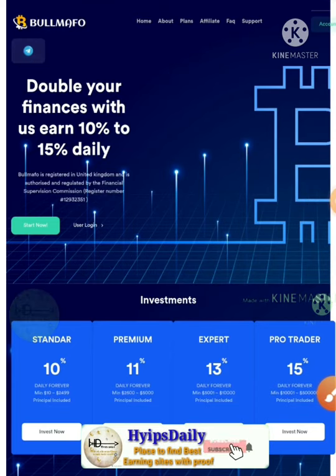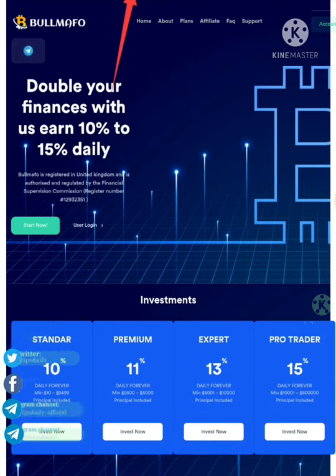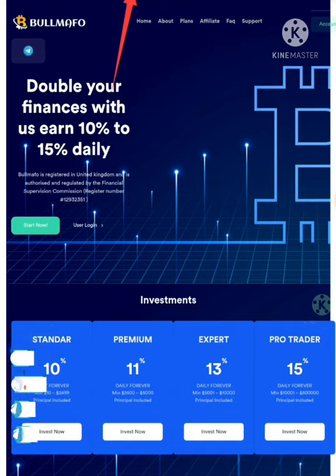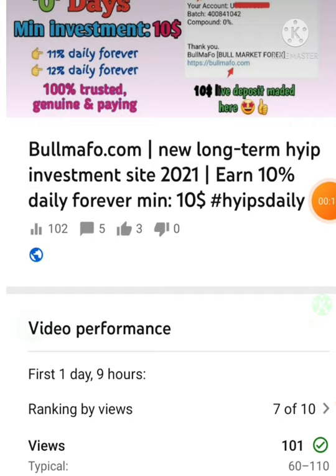Hello friends, welcome to our YouTube channel Hypes Jay Lee. In this video we're going to see a quick review about the dollar investment site called bullmafo.com. The site is just two days old. I have already made a detailed review video explaining how to start with the site and how to create a deposit. Here we are simply going to see whether the site is paying or not.